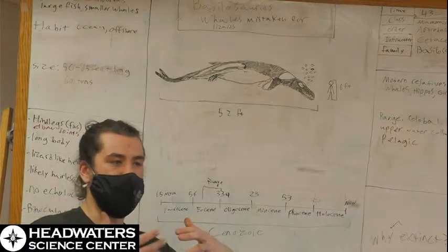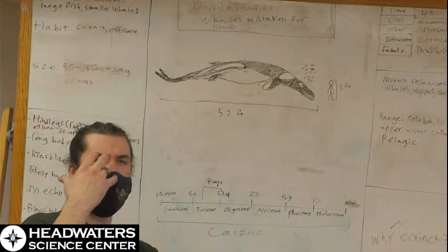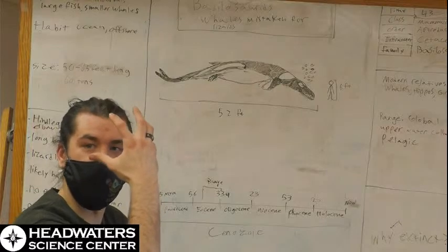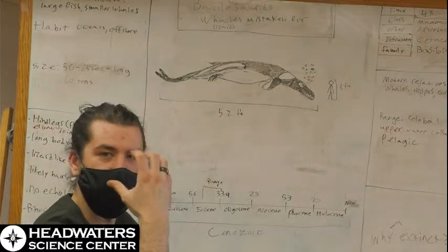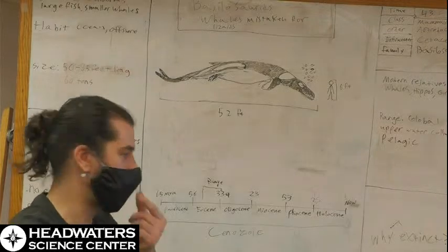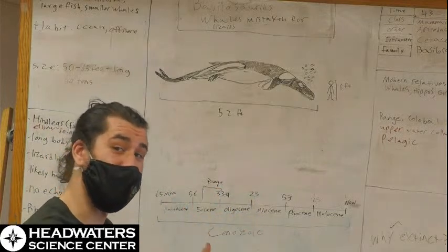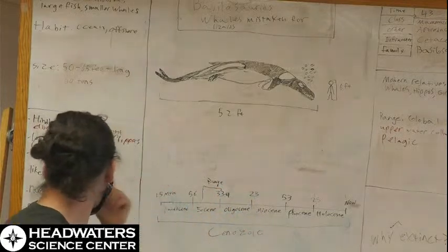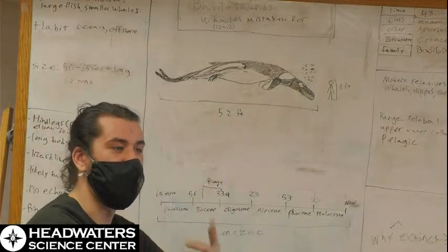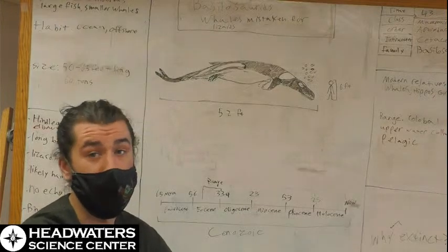Another thing that they lacked is what's called a melon organ. If you've ever seen a beluga, a sperm whale, a dolphin, or most living whales, their foreheads are very round. They have this soft organ in front of their forehead called a melon, which helps with hearing and detecting sound underwater. These whales did not have that — whales at the time generally did not have melon organs.